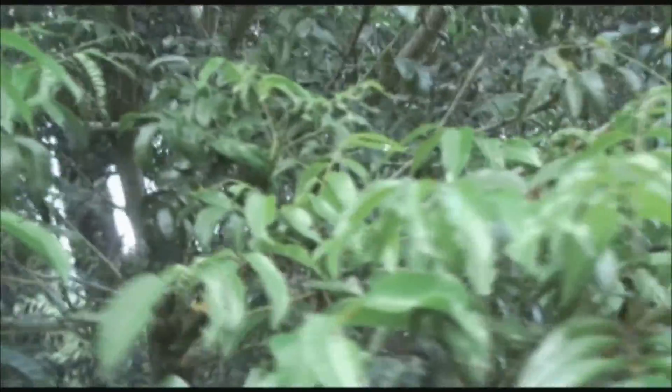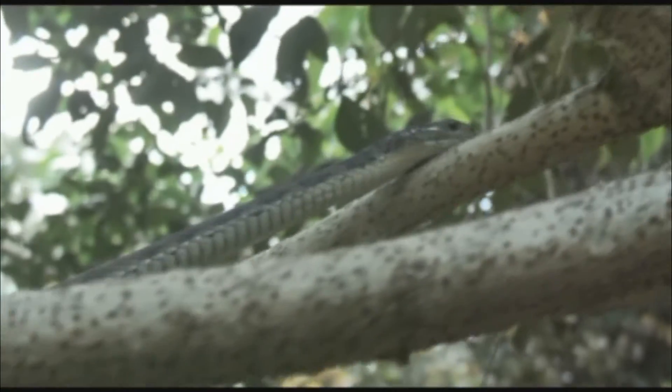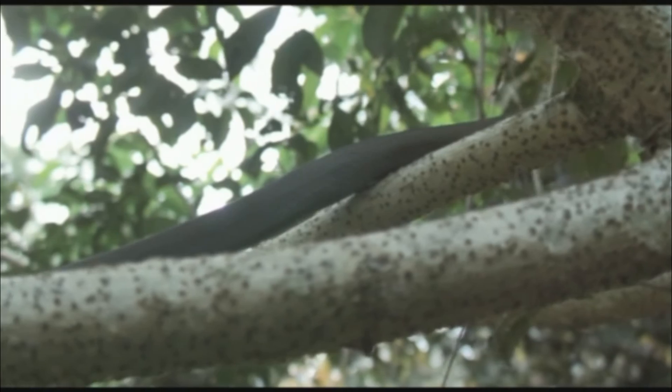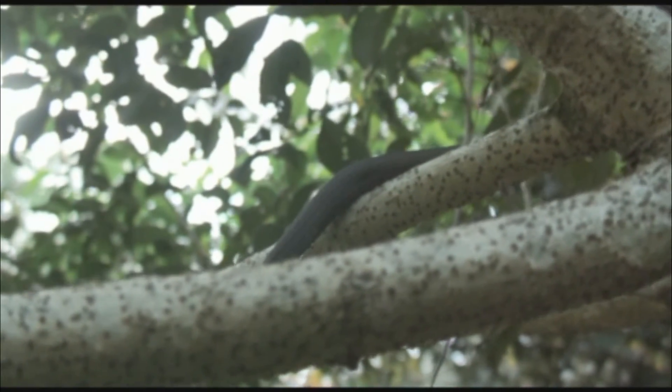And he is off. This is where we say goodbye to the beautiful rough scaled snake. Share this video with somebody who doesn't like snakes, because if we can get people to see the beauty in something, they are not going to want to destroy it.